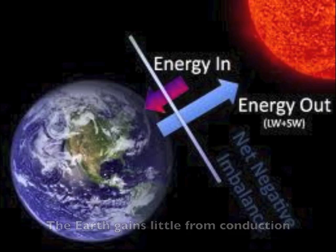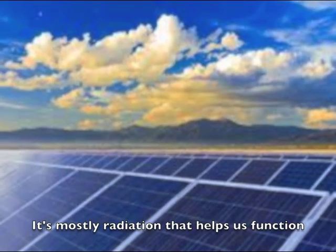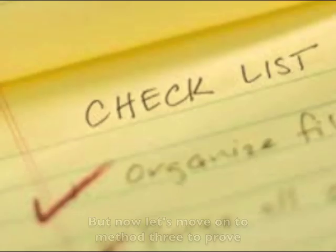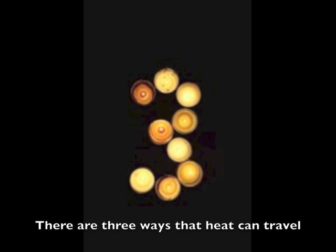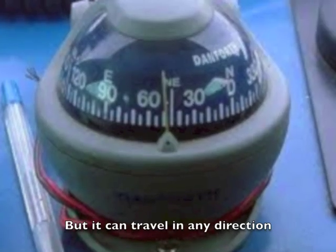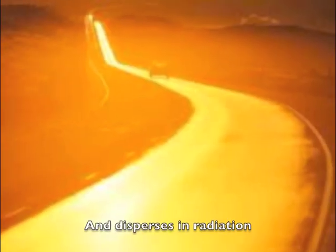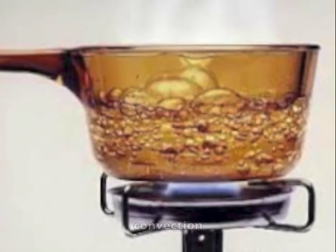The earth gains little from conduction. It's mostly radiation that helps us function and keeps us warm. It's just another way for heat to move, but now let's move on to method three to prove. There are three ways that heat could travel, but it could travel in any direction. From the sun it moves to the earth quick as a shadow, and disperses in radiation, conduction, and convection.